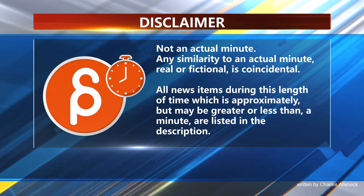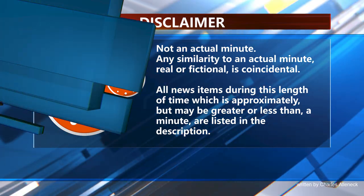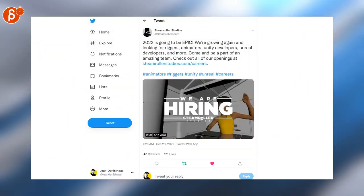This is the Animation Minute. Happy New Year, and as always to start with jobs — Steamroller Studios is looking for rigorous animators and other positions.